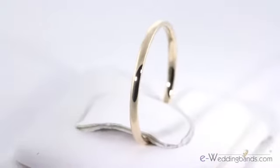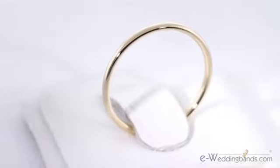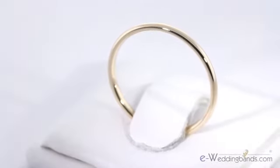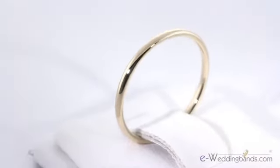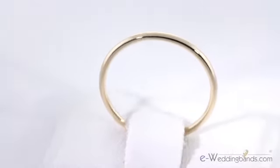Hi there, I'm Jeri at eWedding Bands and this is our 1.5mm 14k yellow gold domed comfort fit wedding band. This is the classic dome style in 14k yellow gold, but a new narrower 1.5mm width makes this band a perfect complement to a diamond engagement ring. This width is available exclusively from eWedding Bands.